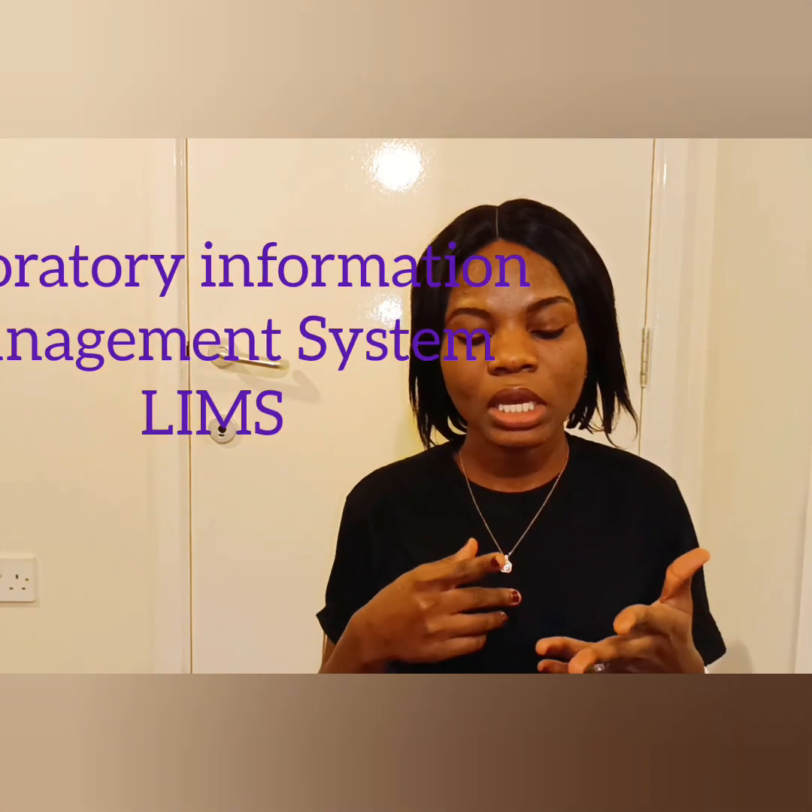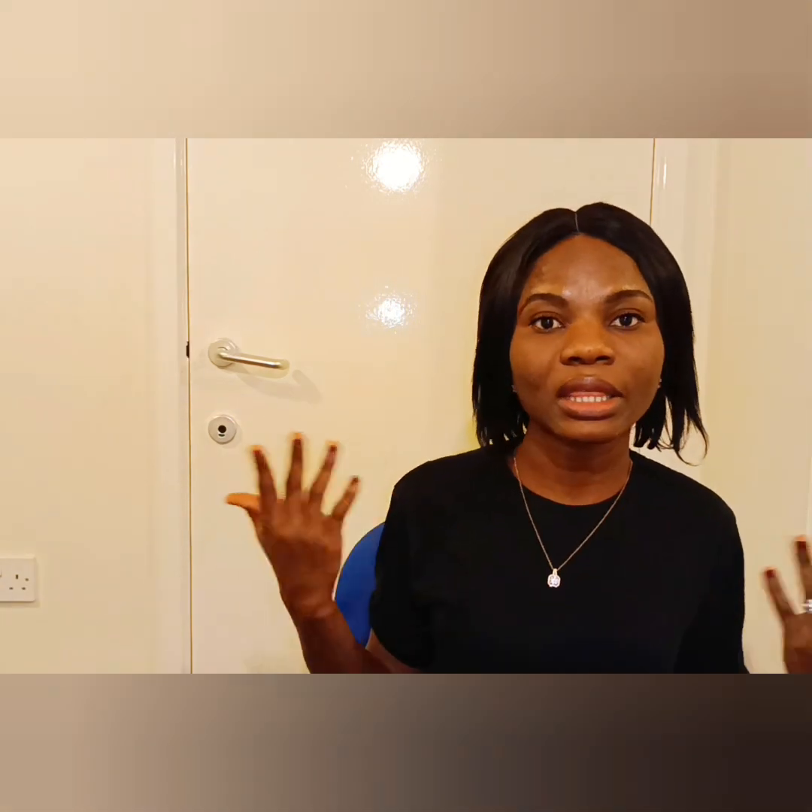Once identified, the incomplete list is printed out. You check the position of the sample on the LIMS, then pick out the sample. You check for incomplete lists for FBC, ESR, malaria, full haemoglobin nails, and every other test. After checking, the list can be distributed to different people or you just let everyone know so they can work through what they can do.